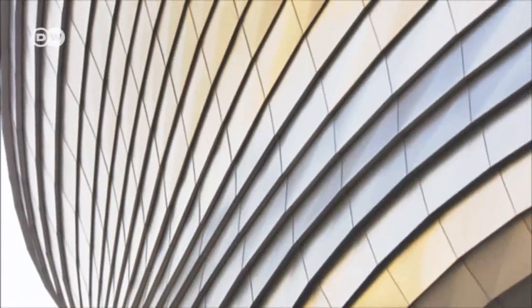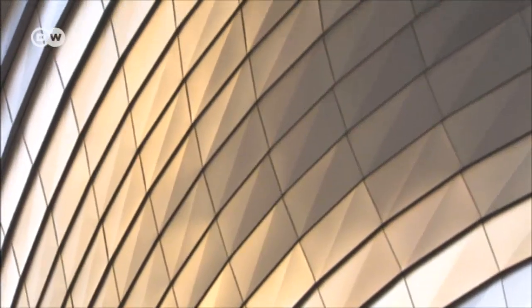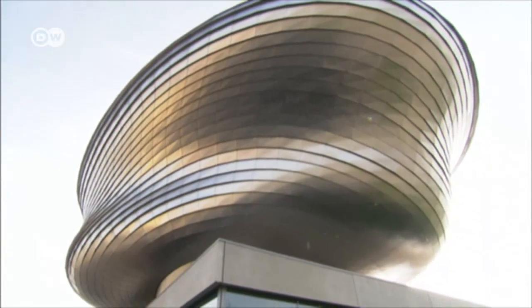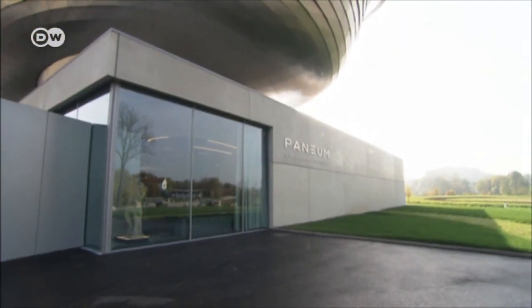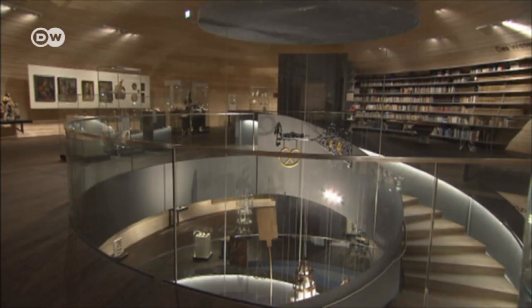This futuristic building is the fulfillment of one man's dream. The Panneum, a museum located in Asten, near the Austrian city of Linz — and it's dedicated to one thing: bread.